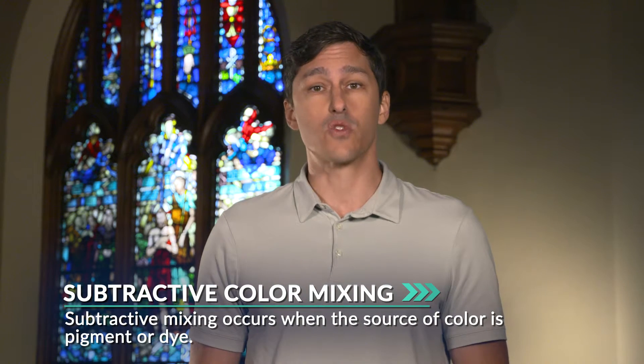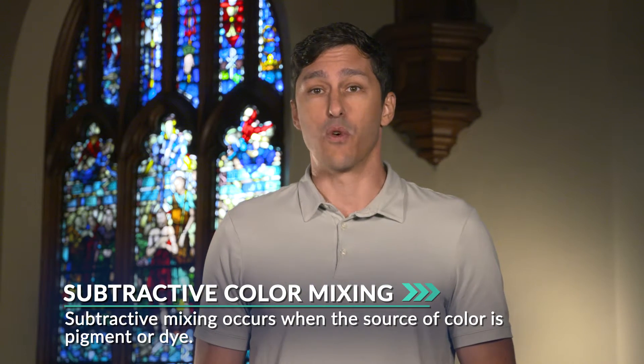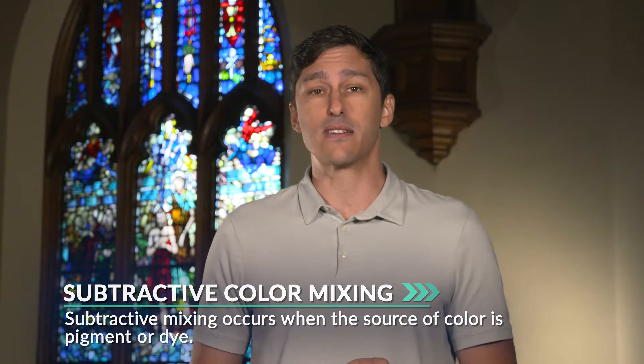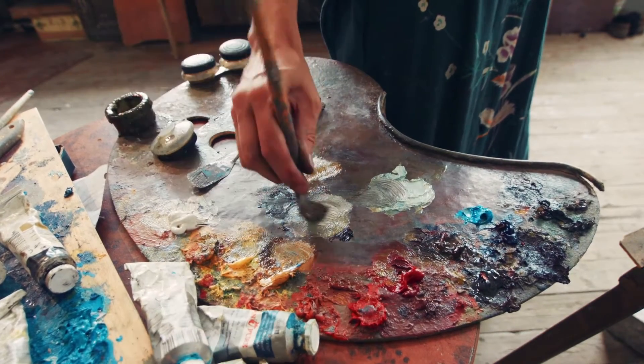There's another kind of color mixing by light — it's called subtractive. This is when materials reflect and absorb light, rather than only reflecting it as in additive color mixing. Subtractive mixing occurs when the source of color is pigment or dye. The refractive properties of the molecules within the pigments and dyes absorb some wavelengths of light and reflect others. So when these dyes subtract or take away wavelengths by absorbing them, we are left with the colors that are reflected. If you mix too many pigments so that all the wavelengths are being absorbed, you'd get almost black, because nothing is being reflected. Mixing paints is the exact opposite of mixing light.